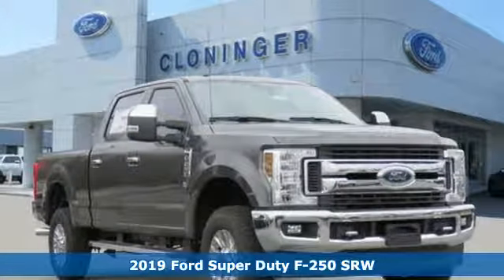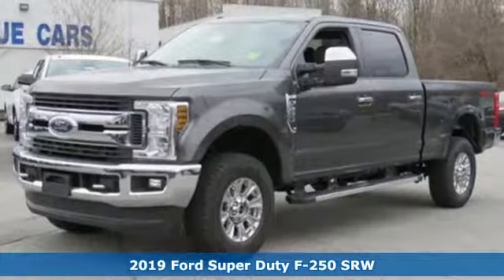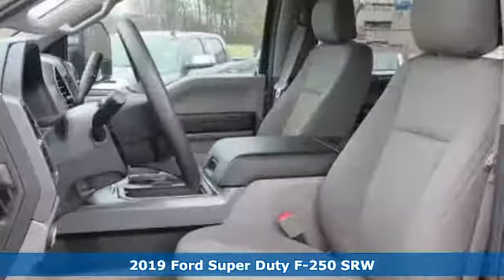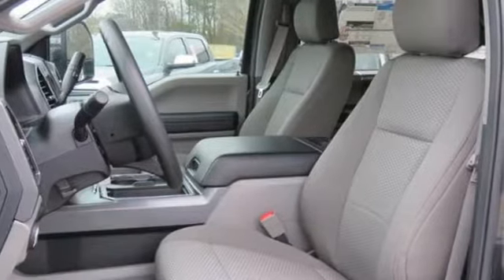Here's a new 2019 Ford Super Duty F-250 Single Rear Wheel. When you're built Ford Tough, you look forward to the rough patches. This F-250 thrives when the work is hardest.